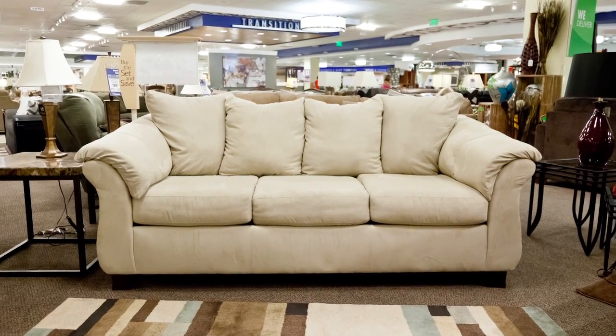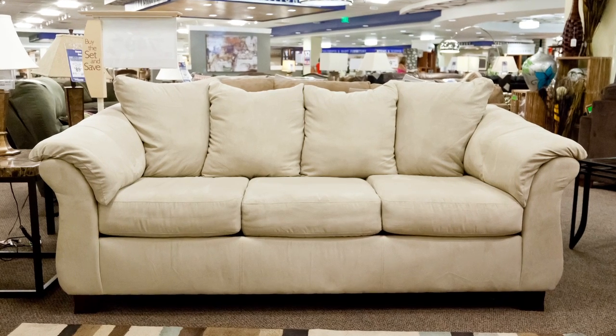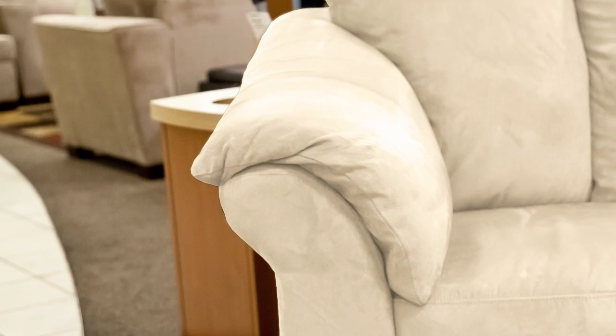Casual elegance meets comfortable design with this elegantly curved Calcutta sofa by American Furniture. The curved pillow top arms provide added comfort so you can sit back and relax.